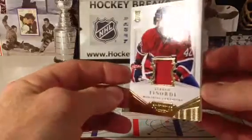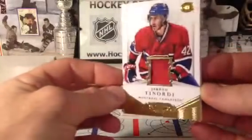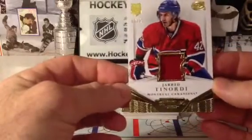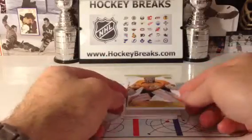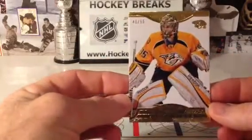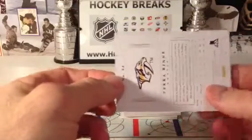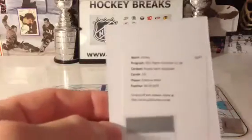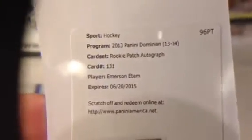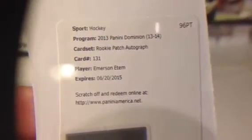So nice. It's too bad it wasn't over there, but you can see it — I don't know if the camera does it justice, there's a little bit of a two-color patch in there. But a nice hit for Montreal nevertheless. We have a gold Pekka Rene, 40 of 50, going out to the Nashville Predators. And Rookie Patch Auto 131 Emerson Edom — that should be the Anaheim Ducks.